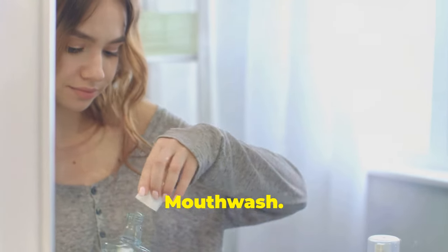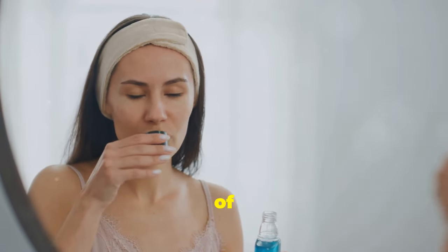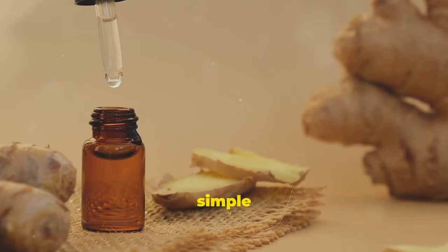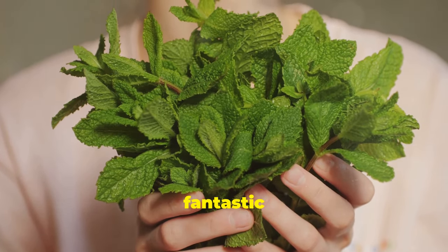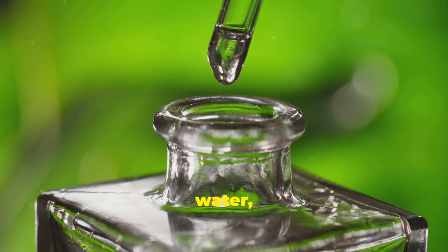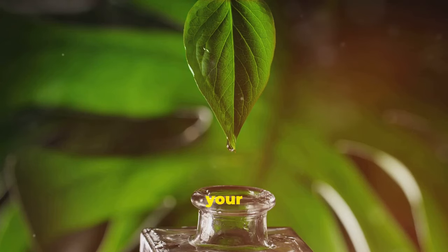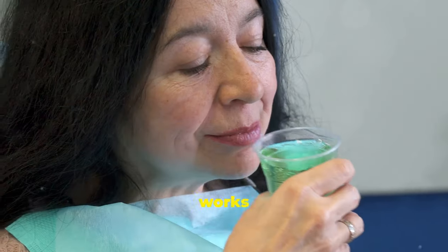Commercially available mouthwashes often contain harsh chemicals and artificial ingredients that can disrupt the balance of your oral microbiome. You can easily create your own natural mouthwash using a few simple ingredients. Peppermint oil, known for its antimicrobial and breath-freshening properties, is a fantastic base for a DIY mouthwash — simply combine a few drops with water. Other natural ingredients include tea tree oil, which has potent antibacterial properties, and baking soda, which helps neutralize acids and whiten teeth.